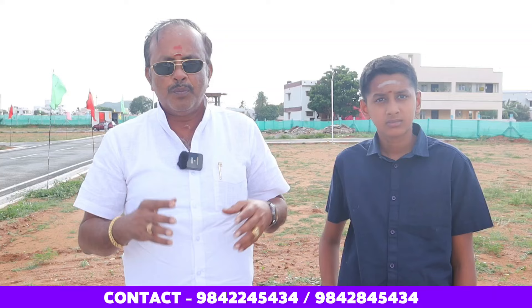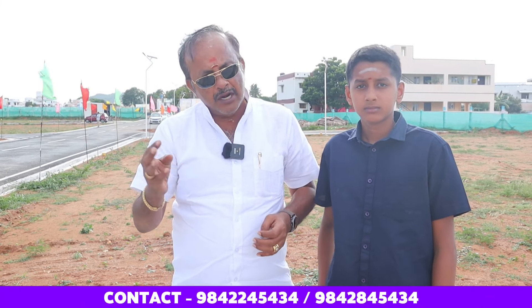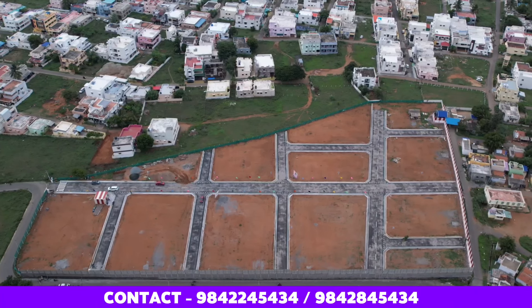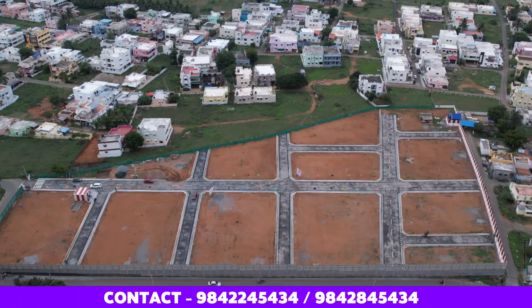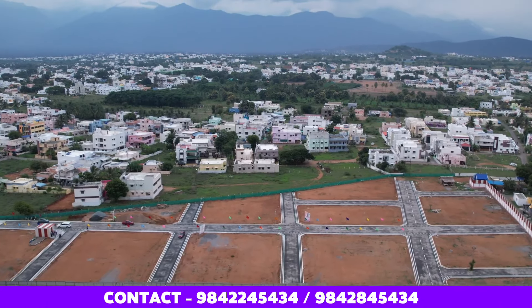If you want to visit the site, it will be a great experience. You can see all the sites and explore the options available. There are multiple site choices for buyers. If you visit the area, the weather is superb — especially after 4 o'clock, the weather becomes very pleasant and chilly, giving you a very refreshing feeling.